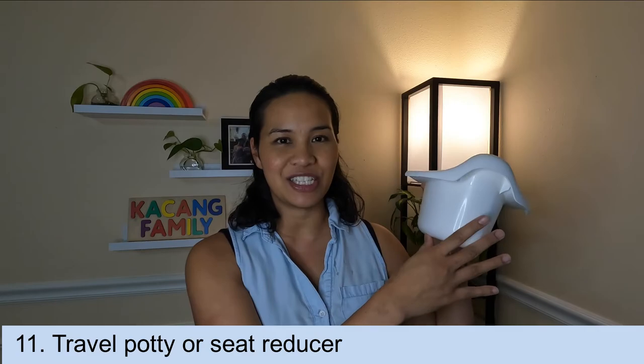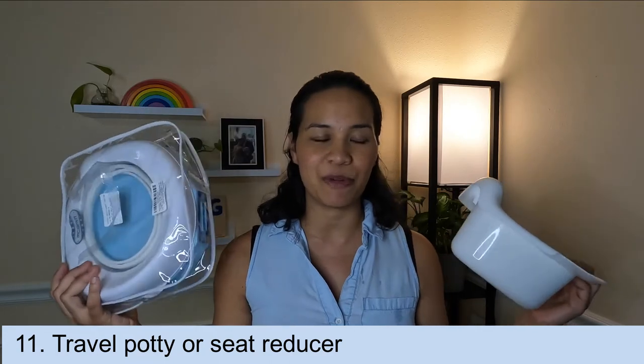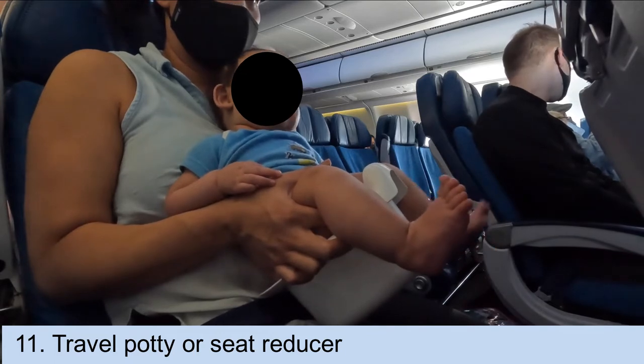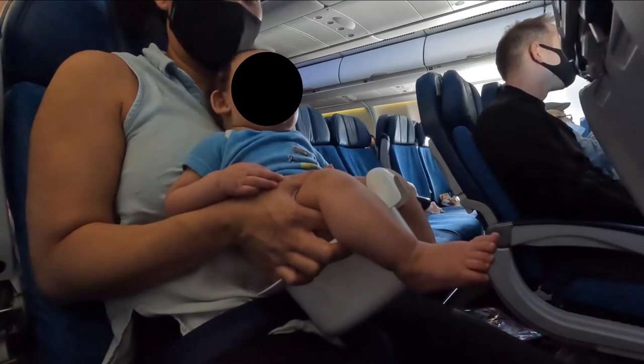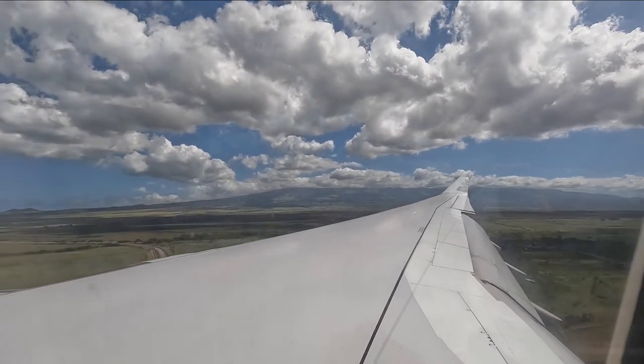As some of you might know, we also practice elimination communication, which is infant potty training. We bring a potty insert and a to-go potty, and I packed both in my diaper bag for our toddler and our four-month-old infant. We do potty our babies on the plane when we can, and I also use cloth diapers even when traveling, though I do pack some disposables for emergencies. Comment below if you want a separate video on how we do elimination communication or cloth diapering when we travel.